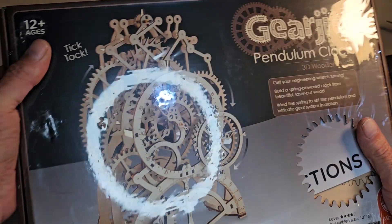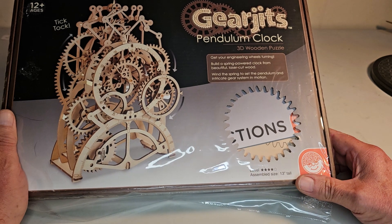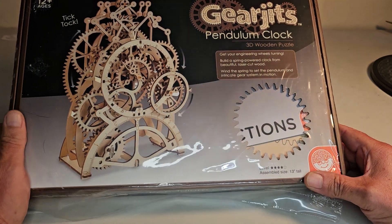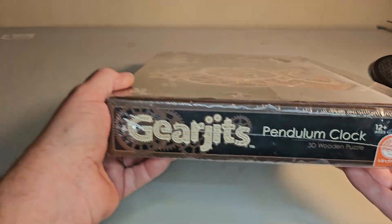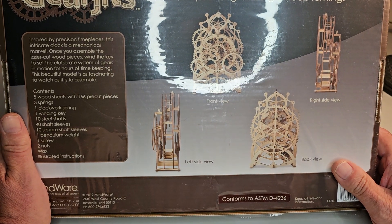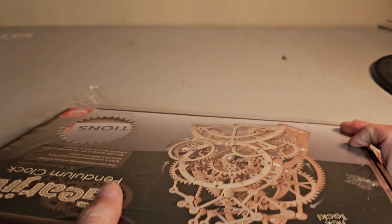My sister got me this for my birthday that week. I don't know if anybody's ever done one of these, but it's a 3D wooden puzzle — an engineering clock where the wheels turn and stuff. It's a pendulum clock, and that looks kind of cool. Everything's laser-cut, so it shouldn't be too tough, just time-consuming — but that's okay, I like that.